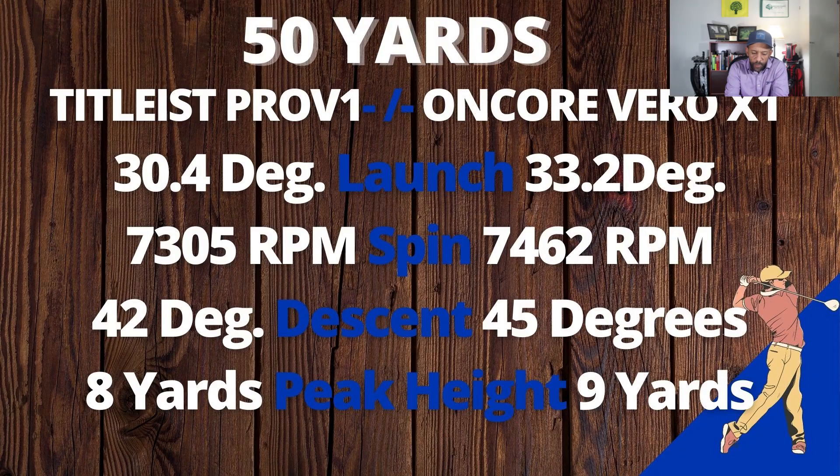From 50 yards, the Encore launched about three degrees higher than the Titleist Pro V1. The spin was 160 RPMs more, the descent was about three degrees steeper, with a peak height one yard higher. From 50 yards the Encore really performed well — that would have a lot of stopping action with those numbers.